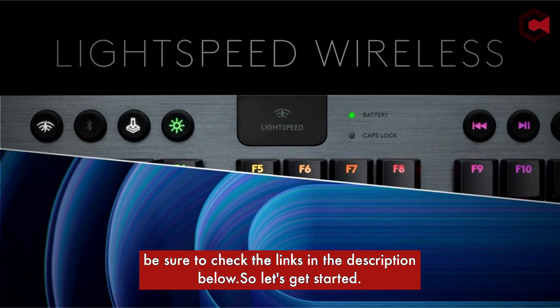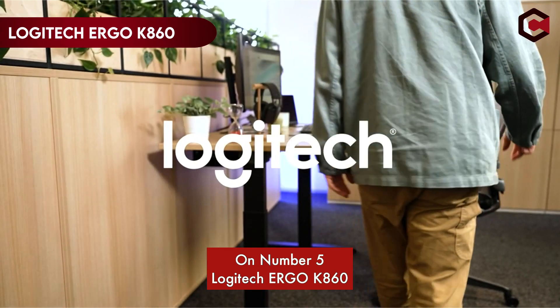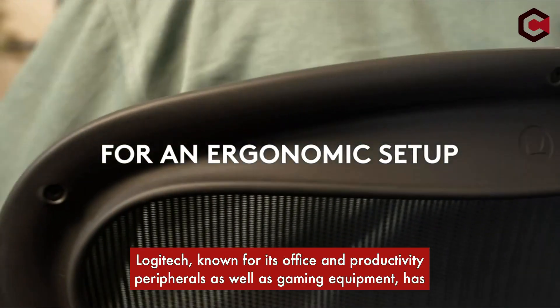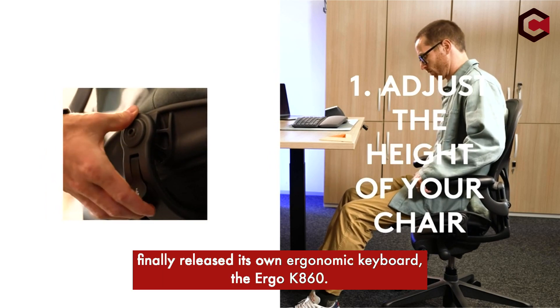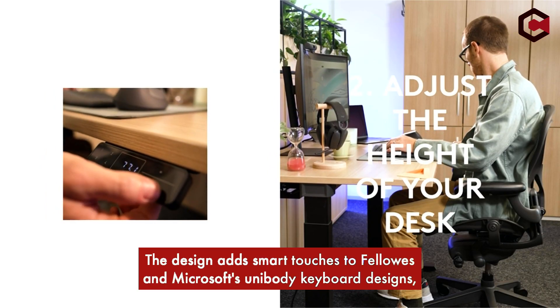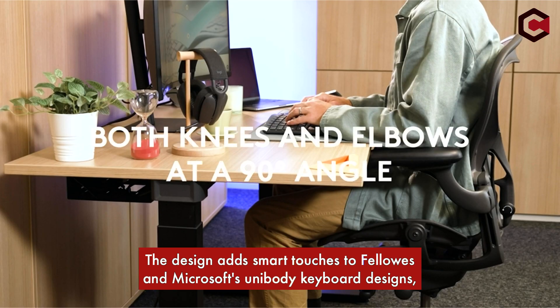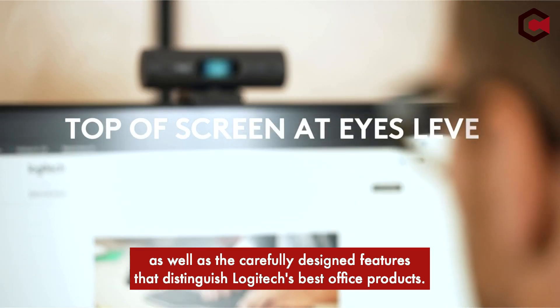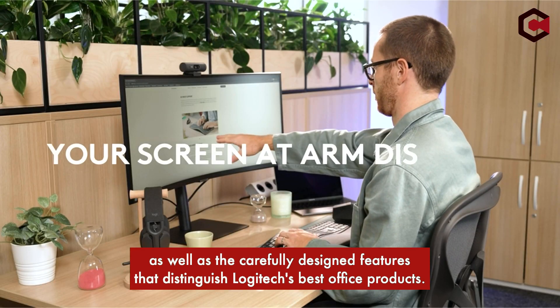So let's get started. At number 5, the Logitech Ergo K860. Logitech, known for its office and productivity peripherals as well as gaming equipment, has finally released its own ergonomic keyboard, the Ergo K860. The design adds smart touches to Fellowes and Microsoft's unibody keyboard designs, as well as the carefully designed features that distinguish Logitech's best office products.